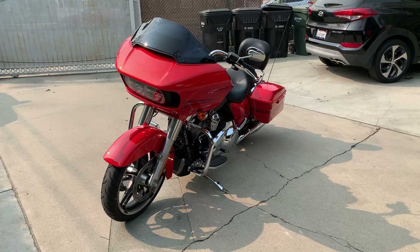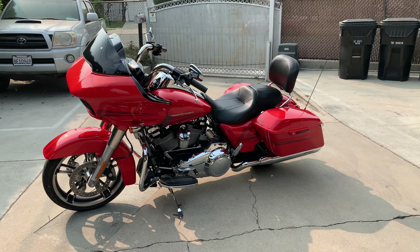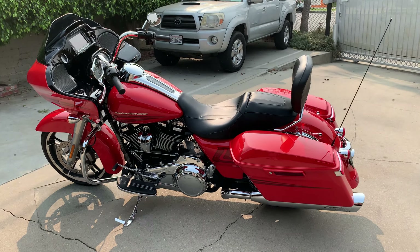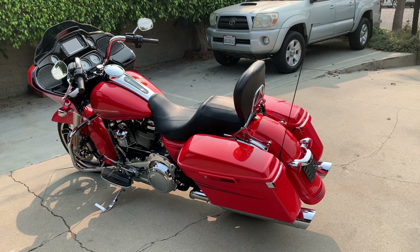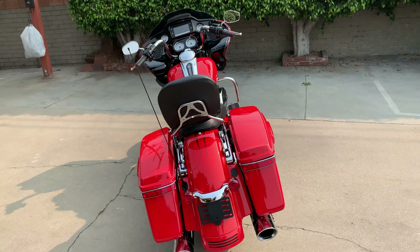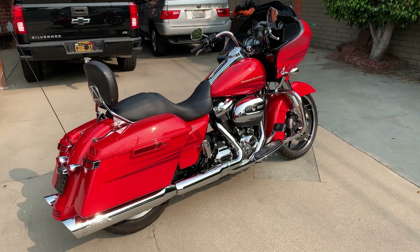Hey guys, so here's my 2017 Road Glide Special. I have it for sale. It's the Laguna Orange. She's in mint condition, nothing wrong with it. She's for sale right now. I'm asking $21,500. I'm located in the Los Angeles area.